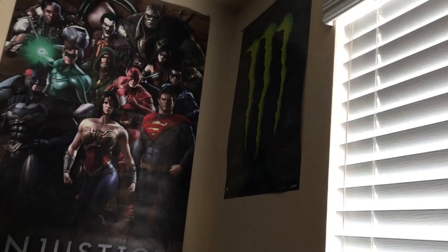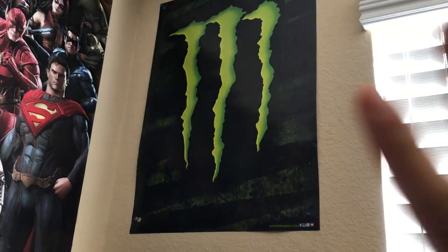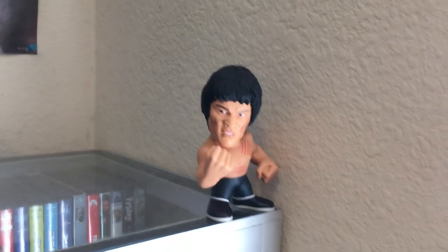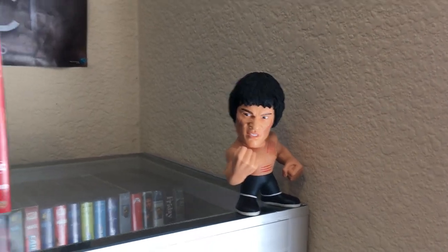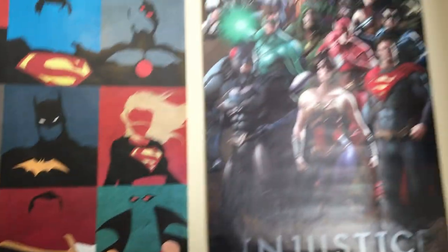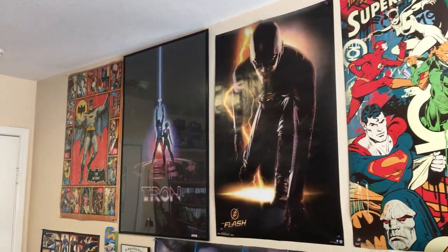And then you got a Monster Energy poster up there for no reason — it just makes me feel relatable to quote unquote normal people. A Bruce Lee minifigure, a Zarya Funko Pop, and then more DC posters up here. A framed Tron poster.